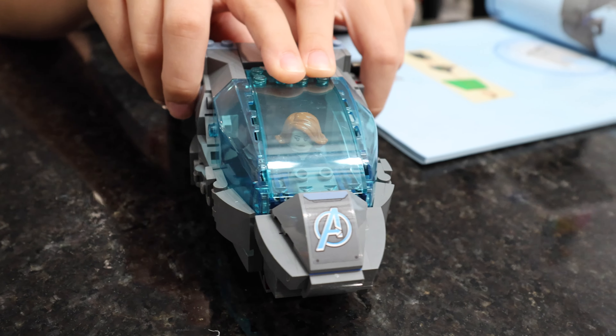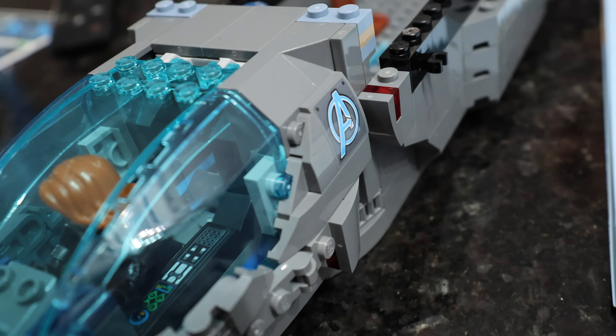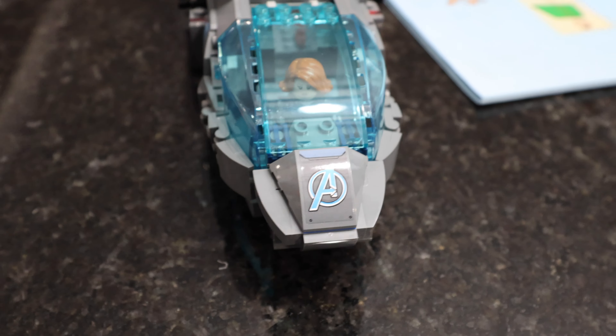It's a Quinjet — there's something you don't see every day. Bag three done. Black Widow piloting — looking good. A little bit of sticker action on each side. We may or may not have put these on upside down and had to reapply them. That didn't happen.